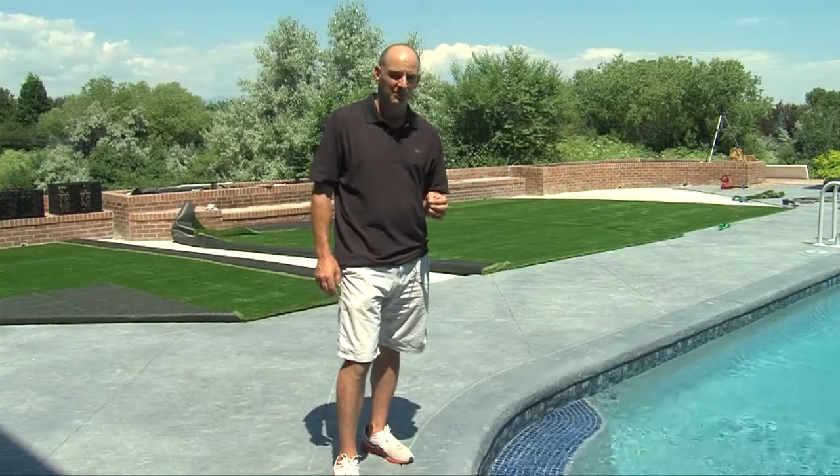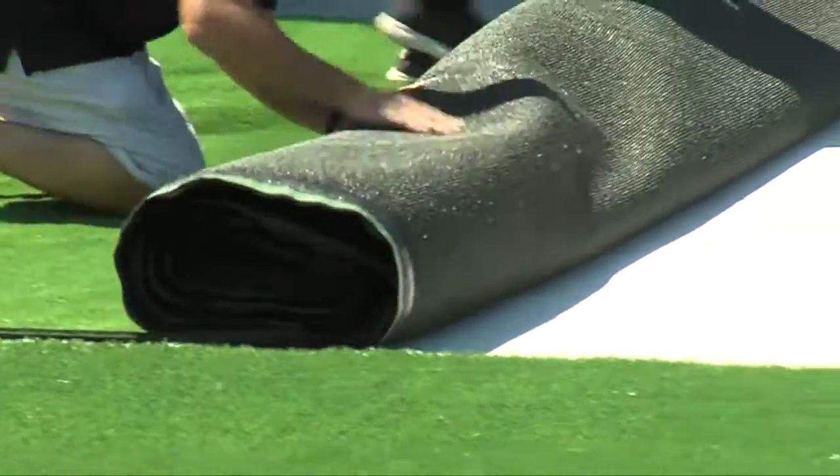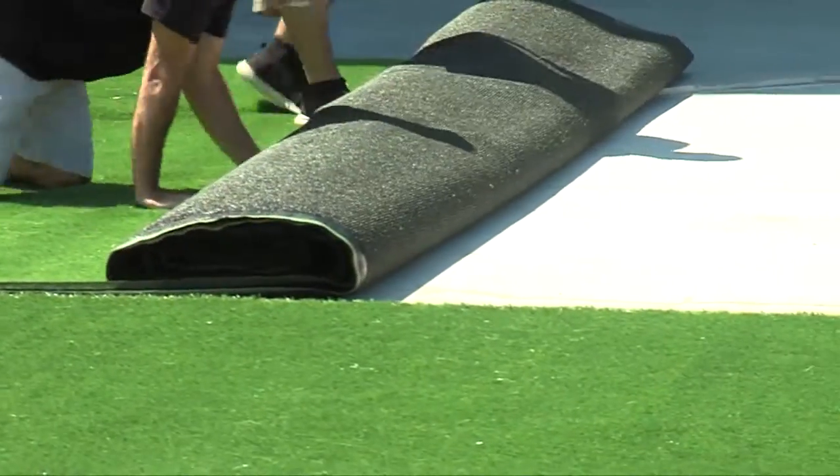In terms of cost, for bigger projects your normal range is anywhere from six to nine dollars a foot, depending on tear-out, install, and the type of turf — there are definitely a lot of options.